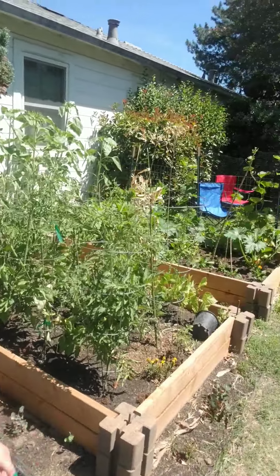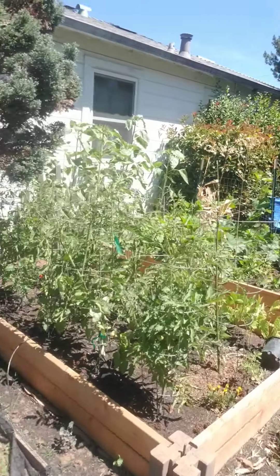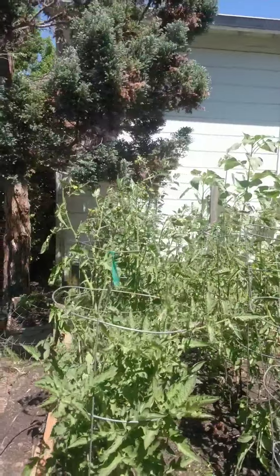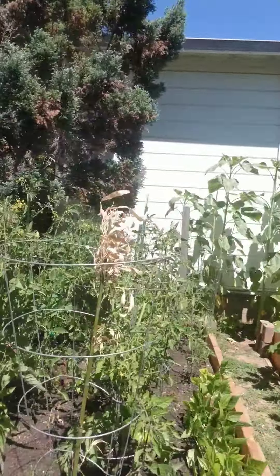Hi everybody, it's Teacher Kim here. I just wanted to say hello and I wanted to show you the rest of my garden since this is the last time I'll be posting for the year. Here is all the things that have grown this year in the garden. You guys remember how tiny they were? I did that slideshow last time, so I'm going to show you a few things.